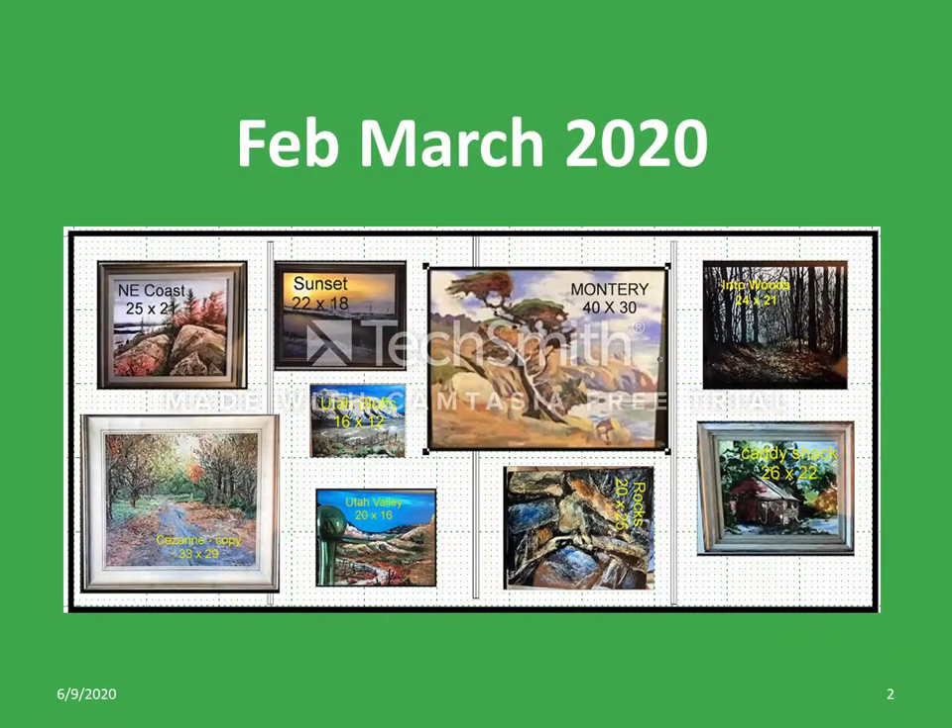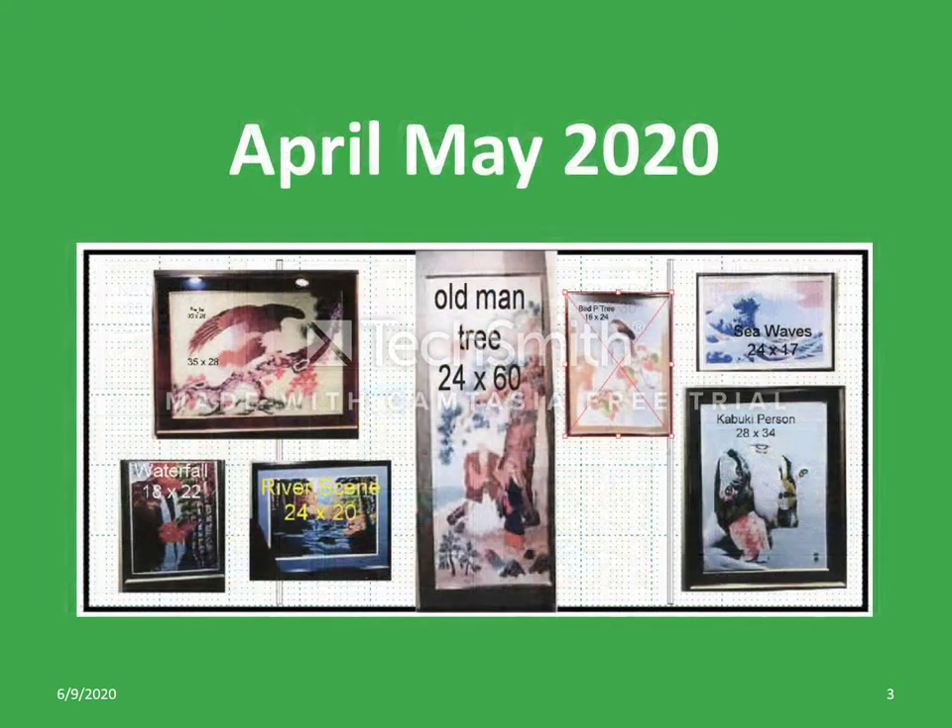Here is the virtual art wall layout used for February and March of 2020. Here is the virtual art wall layout used for April and May of 2020.